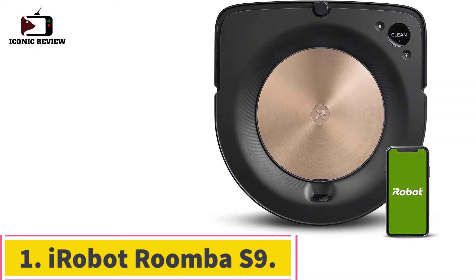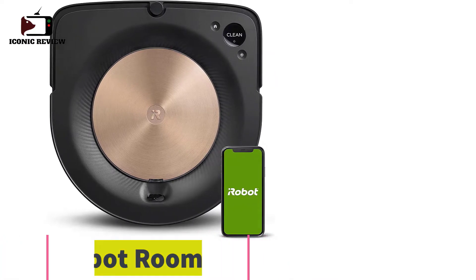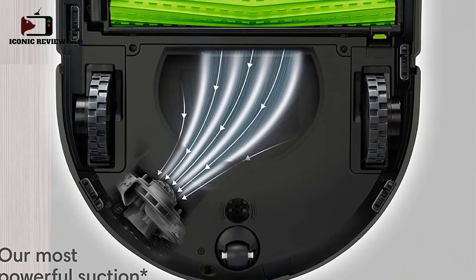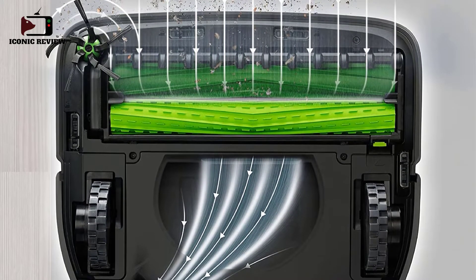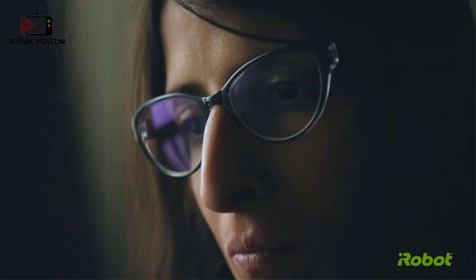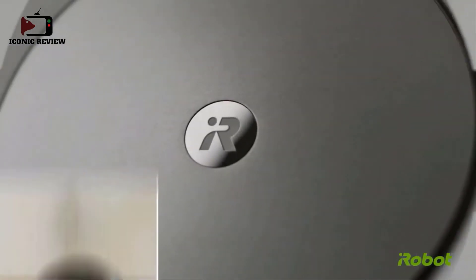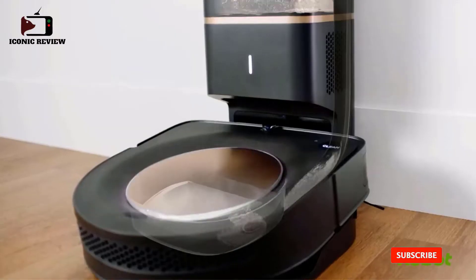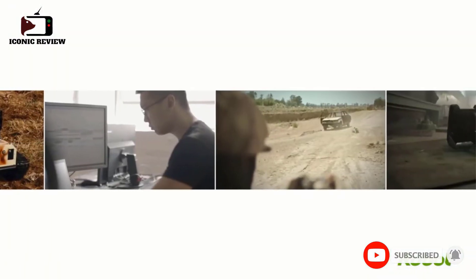Starting at number one: the iRobot Roomba S9, the best robot vacuum for high pile carpet that we've tried. This D-shaped robot can move on high pile carpets without much issue and does a great job of cleaning that surface. Unlike many robot vacuums, it's exceptionally well built and performs great on low pile carpets as well.